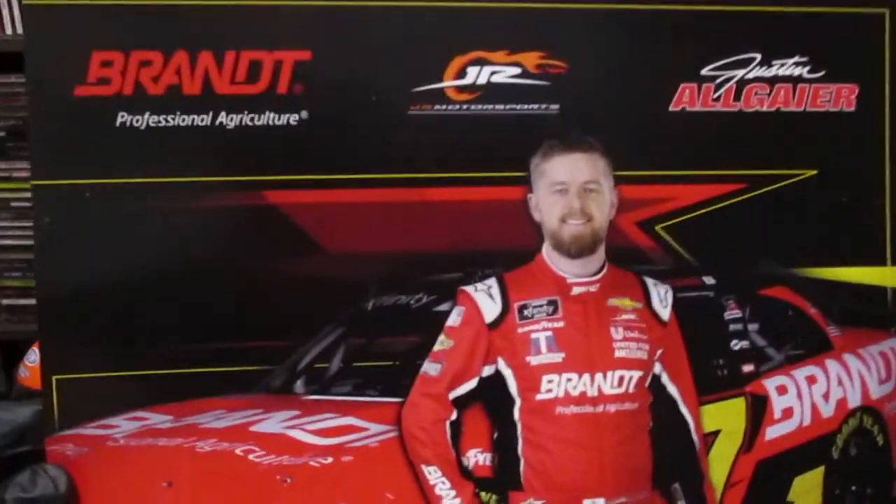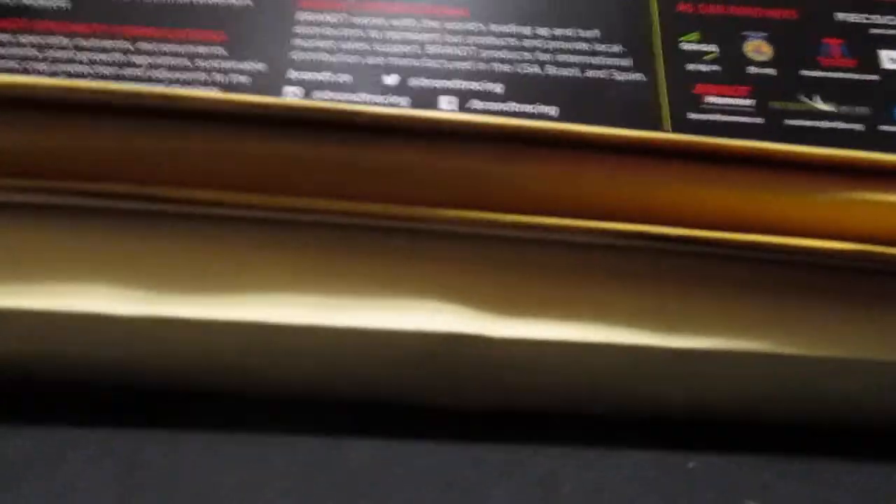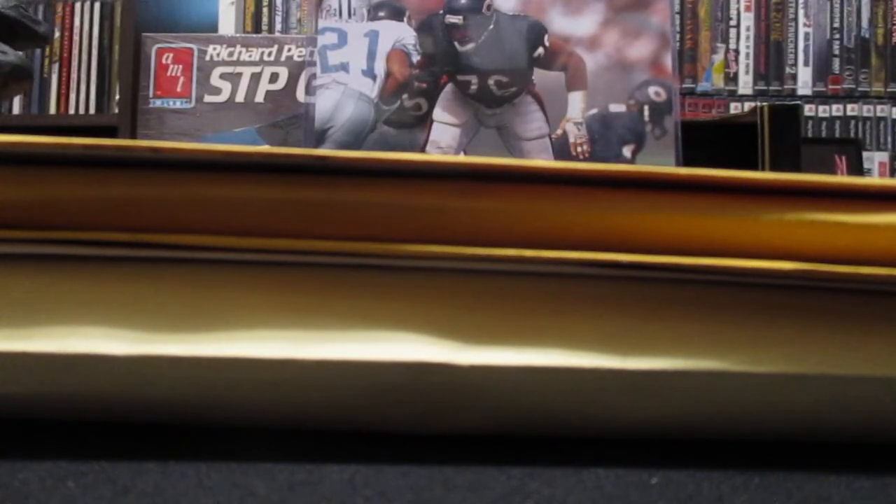Starting off with this Justin Allgaier - my friend gave me this, it's not signed but it's a neat one. Reading the back, it's got Dale Jr. and his sister Kelly because he owns the Xfinity Series team. There are rumors that Jr. may be taking his ownership to a NASCAR Cup team, so that'll be interesting. I'd like to get Justin's autograph right there on the hood of the car. I might put this one in my binder to take to the fall races.